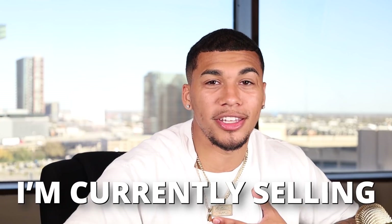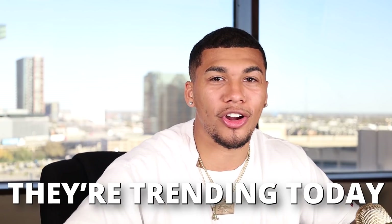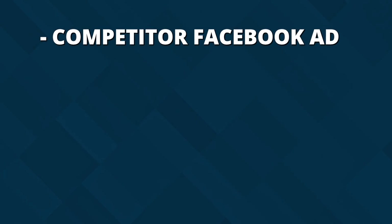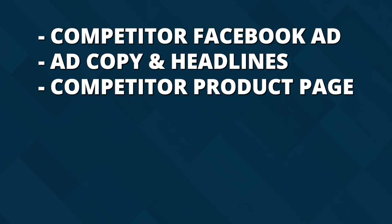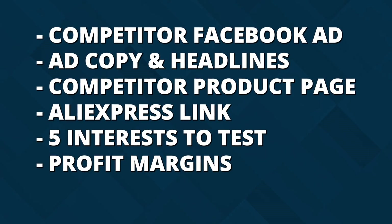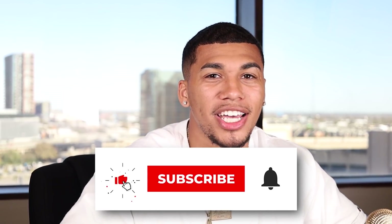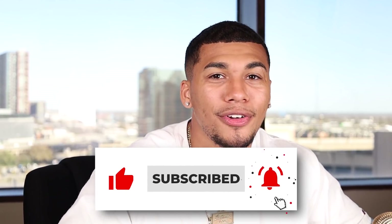Here is my exact process on how I find these winning products. Some I found through my own product research and validation strategies — either I'm currently selling them, my students are currently scaling them, or they're currently trending on the market. On top of this, I've dug deep using methods like AdSpy, AliExpress, Google Trends, and even more market research. I'm also giving you the competitor Facebook advertisement, the ad copy, headlines, competitor product page, AliExpress link, five interest tests, profit margins, and more. I put hours into creating this list, so please smash that like button and subscribe.